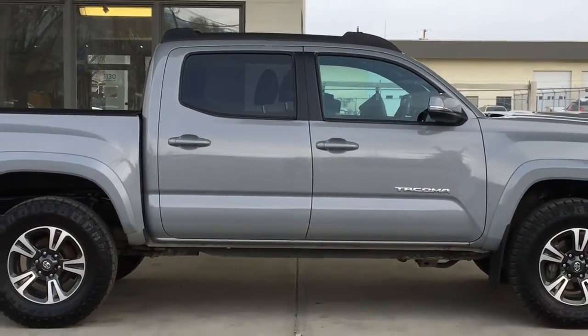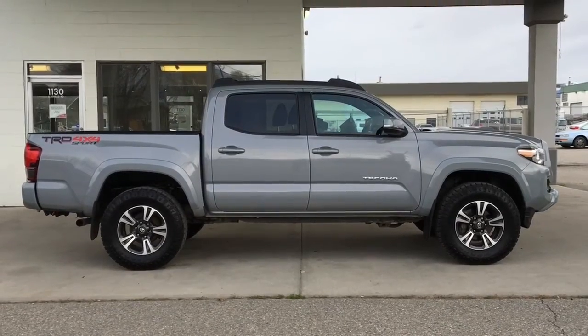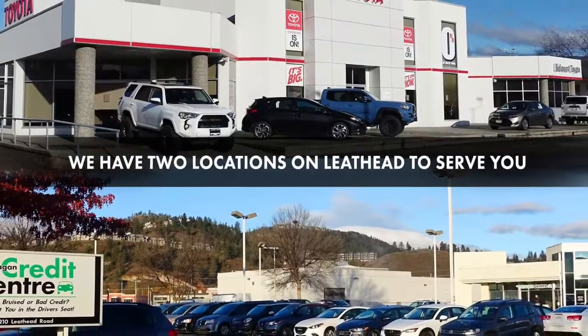Don't wait if you want to drive this well-equipped low kilometre Tacoma home. Call today and book your test drive or stop by for a look. We're located on Leithhead Road in Kelowna.